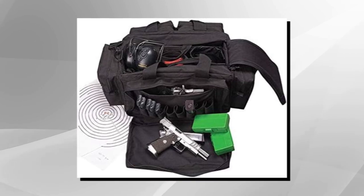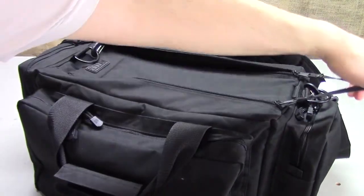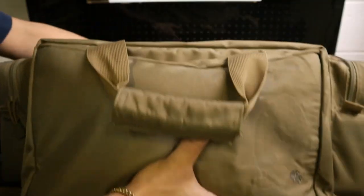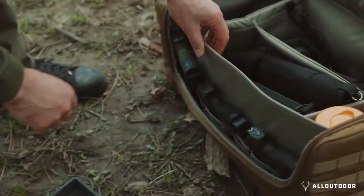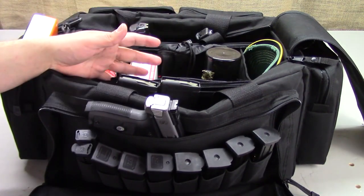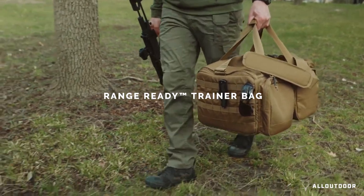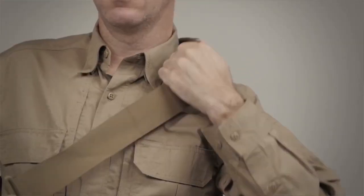You have two large pockets on the front and one large pocket on each side, all closed with high-quality zippers. You also have a large pocket on the back with a padded pocket inside it, which is ideal for storing multiple handguns. You also have eight dedicated pistol magazine slots in this pocket. Carrying this bag is quite easy — it comes with super durable and padded carry handles and a shoulder strap with a padded section as well.